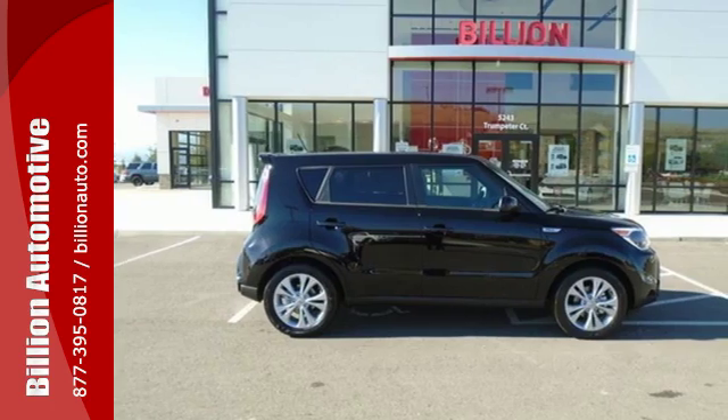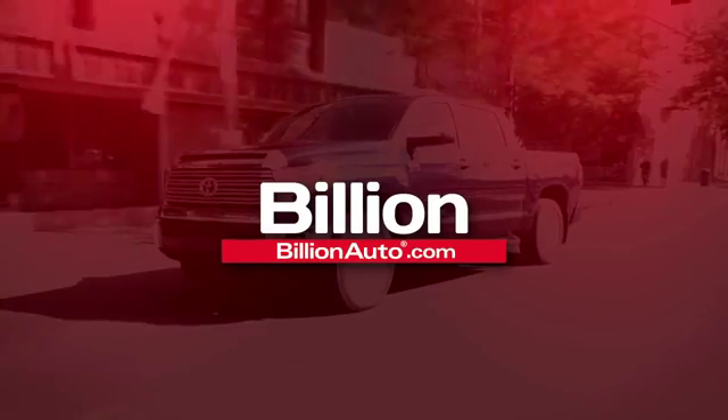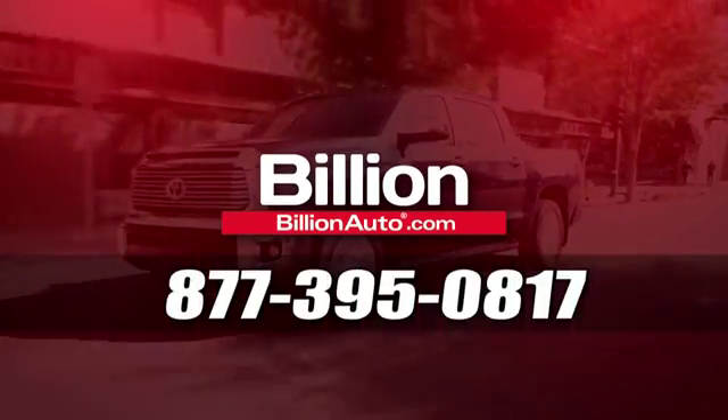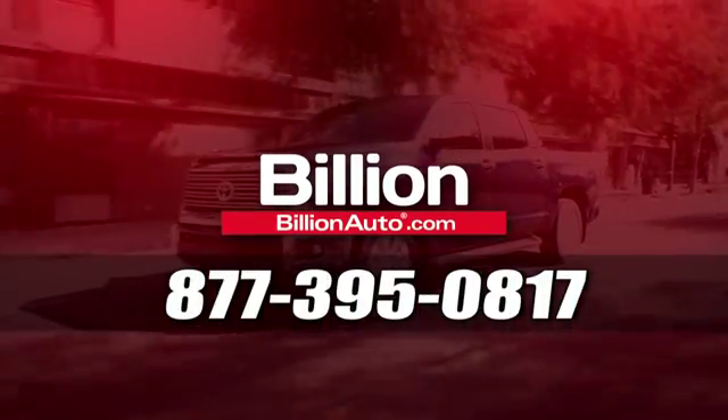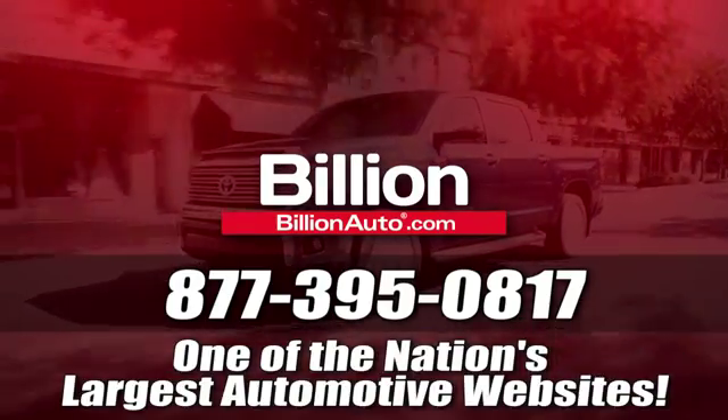Marvel at all it can do when you come in for a test drive. BillionAuto.com will deliver right to your door. Call 877-395-0817 today. BillionAuto.com is one of the nation's largest automotive websites.